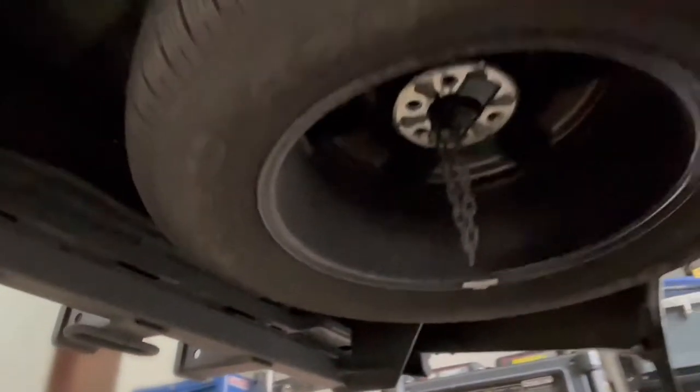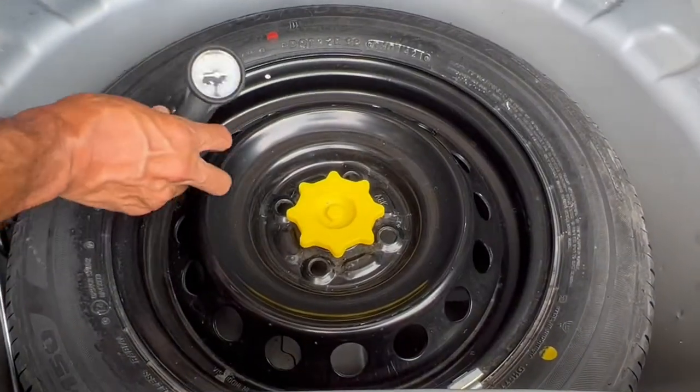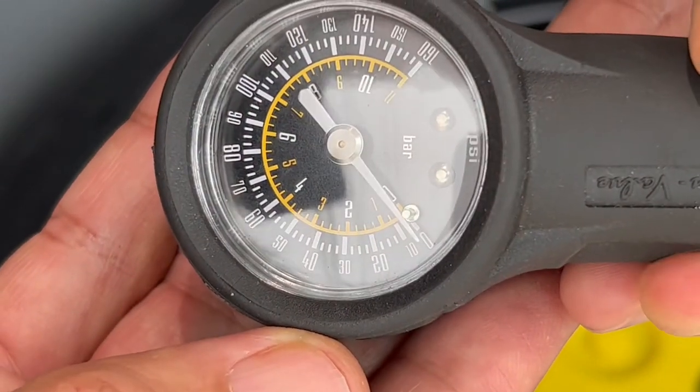And while we're on the subject of wheels, check your spare tire before you need it. The last thing you want to discover on a roadside repair is that your spare tire is flat. Check it every month or so.